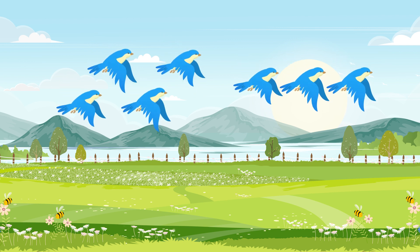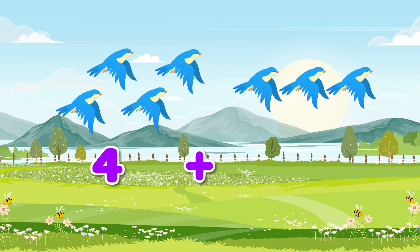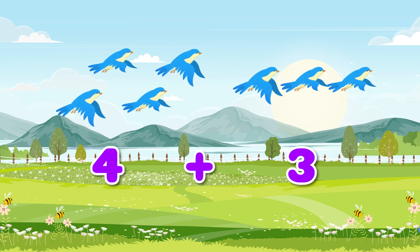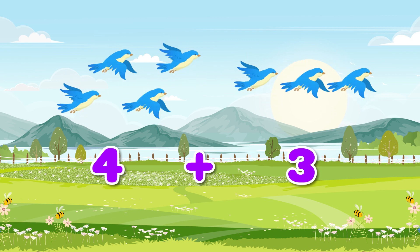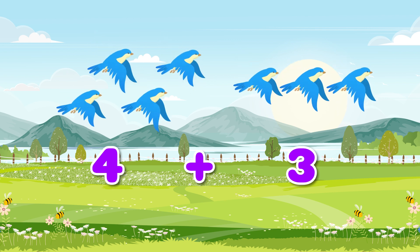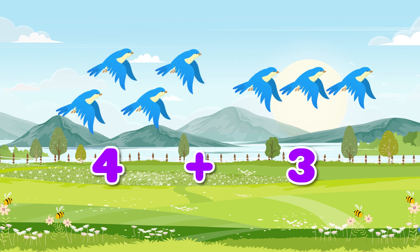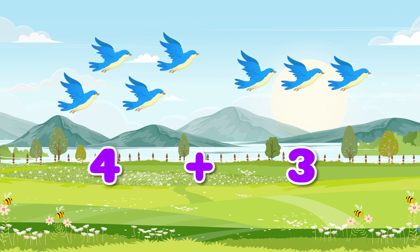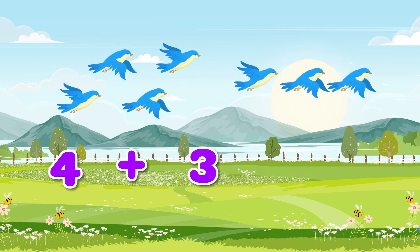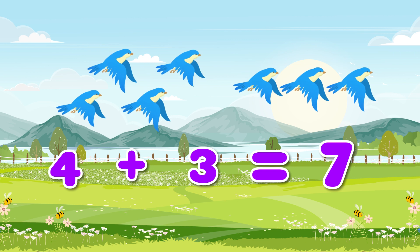Looks like there are more birds flying — shall we add them up too? Let's add the four birds to the three birds. Can you tell me how many birds we have now? The four birds added with three birds makes seven birds. Yes, seven birds!